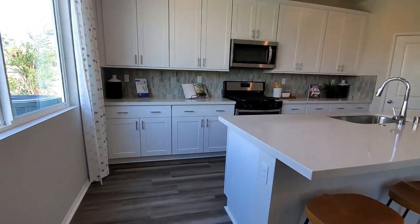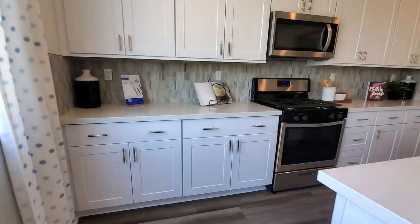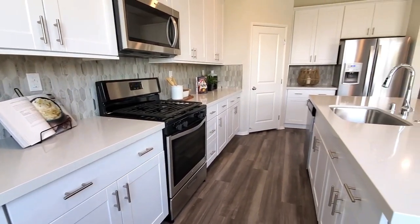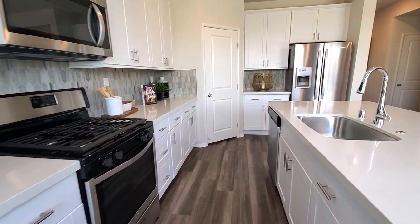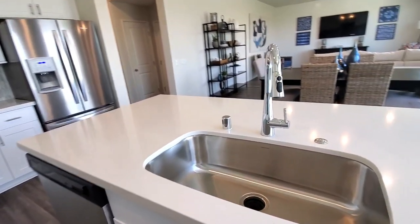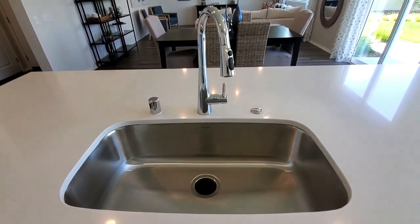The open kitchen has a center island, sleek countertops, and white shaker style cabinets with concealed hinges. This center island has a single basin sink, a dishwasher, and a breakfast bar — a perfect spot for a quick bite to eat or as a buffet area for parties.